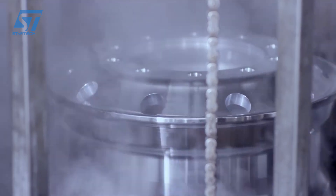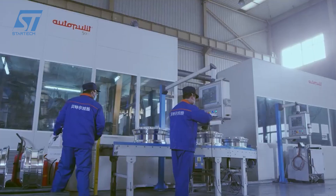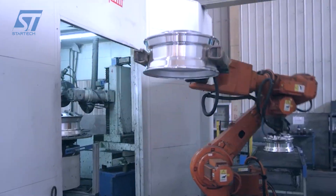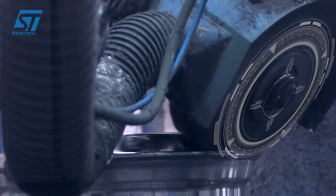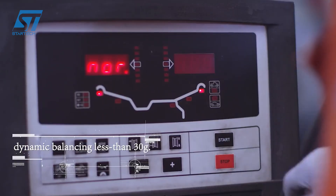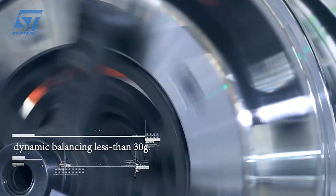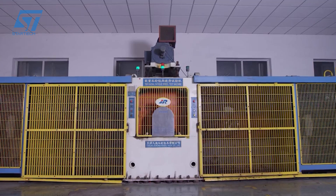Better stands at the forefront of wheel manufacturing, combining decades of expertise with modern machinery and technology to deliver products that exceed customer expectations. Their commitment to innovation, sustainability, and quality ensures that Better remains a trusted name in the automotive industry, providing wheels that keep vehicles moving safely and efficiently.